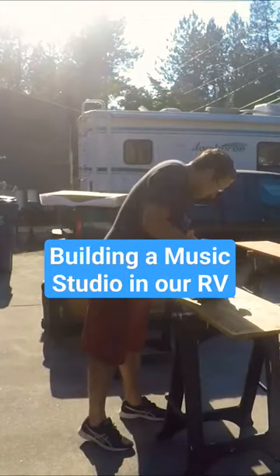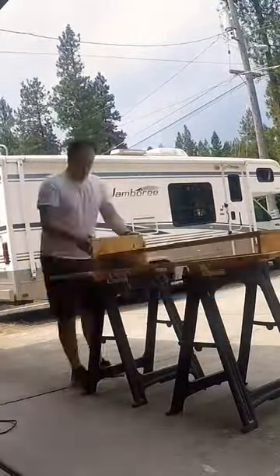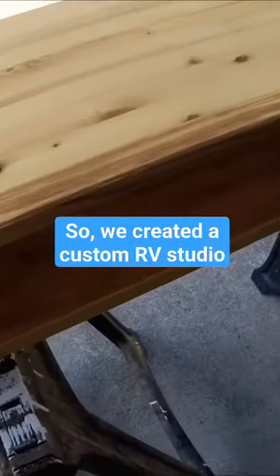Next up we focused on a very important element, the music production studio and workstation. Being able to spend more time being creative was one of the biggest reasons we made this transition, so this part was really vital.